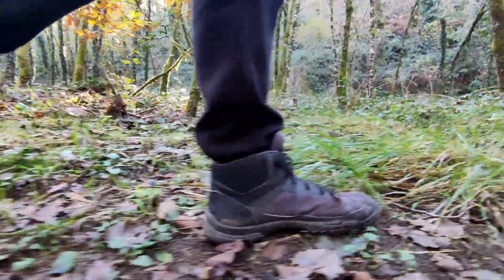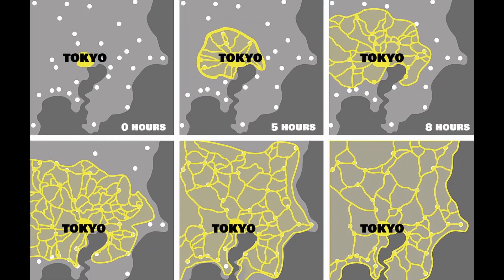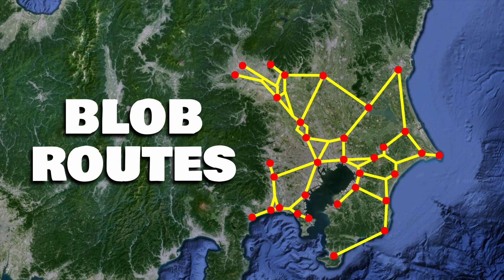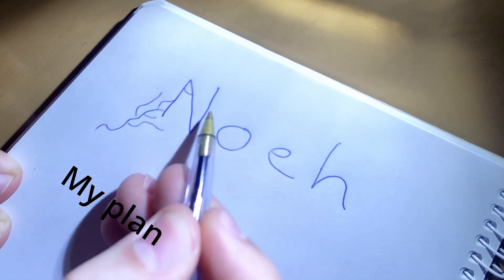The slime mold I want to find is known as the blob. It's one of the most studied species. It has the ability to solve mazes, learn from the experiences it went through. It was able to design the network of the railway system of Tokyo, and it's very similar to the real one humans made. It's the organism that inspired the opening of HBO's The Last of Us. I love the shapes it creates as it moves — that's what I want for my banner.